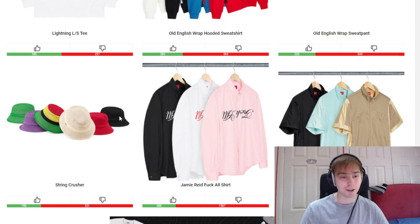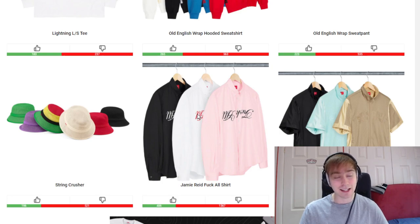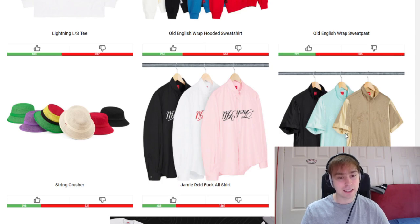We've then got the Jamie Reed Shirt. The font just reminds me of Coca-Cola, especially in the red with white colorway. It's upside down, which means it's not going to be as legible. I'm just not really a massive fan of it. I sort of like how it mimics Coca-Cola but at the same time, it's just not for me.